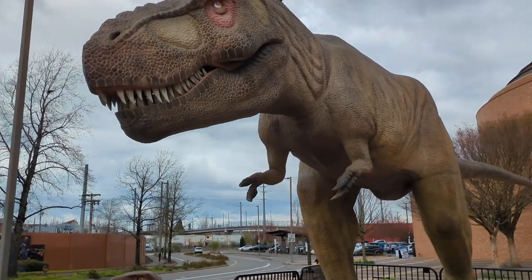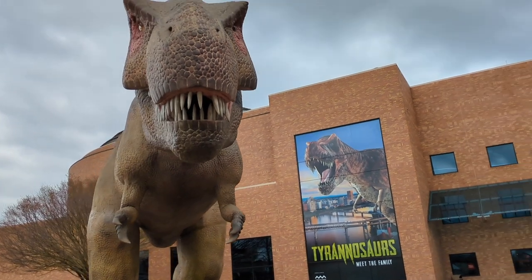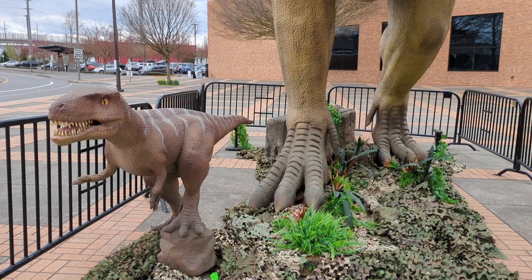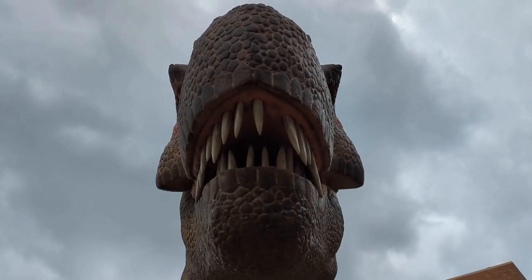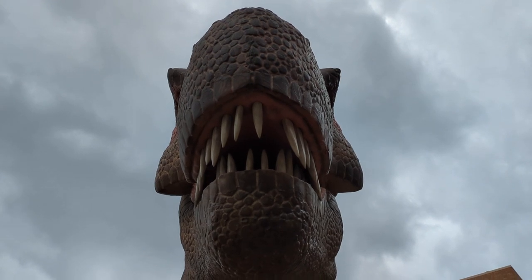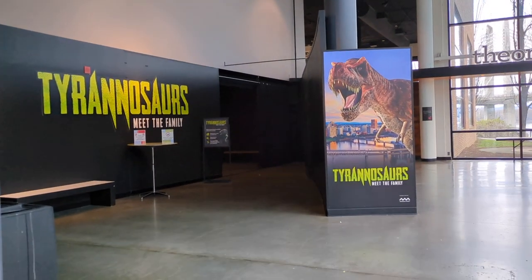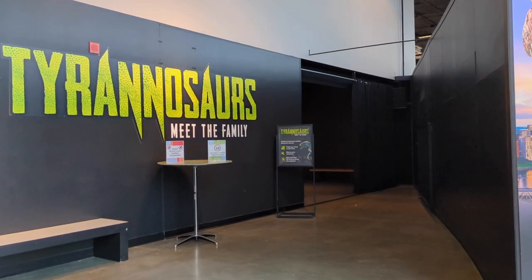Here's the initial preview of what we'll see. You've got the T-Rex right here staring right at me. You've got the little T-Rex also staring right at me. Look at those teeth — not to mess with. Let's actually head inside and see what they have in this exhibit. Tyrannosaurus — meet the family.